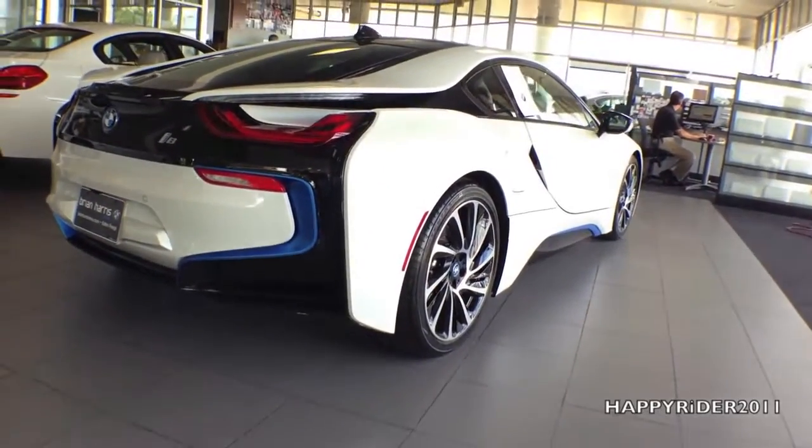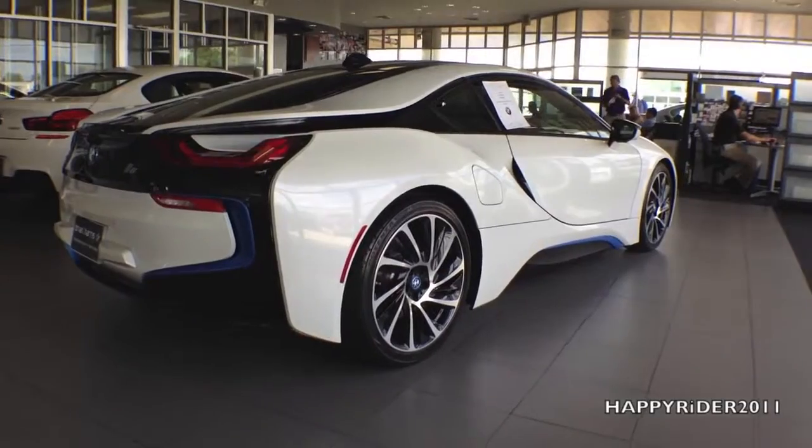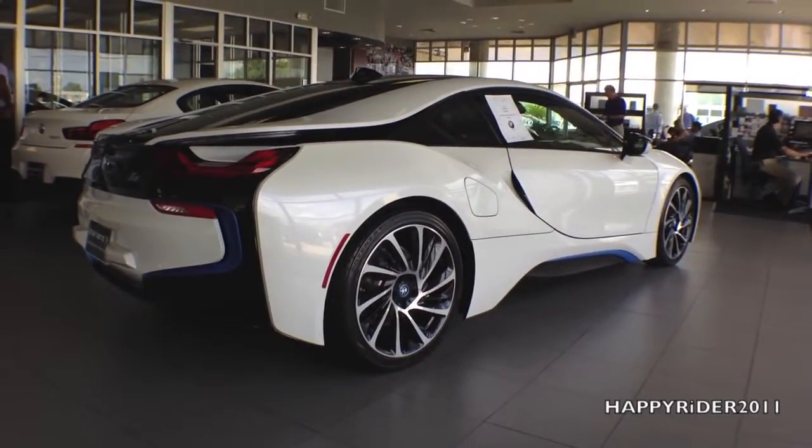As for the torque, 236 pound-foot of torque comes from the three-cylinder engine and the remaining 184 pound-foot of torque is from the eDrive electric motor.